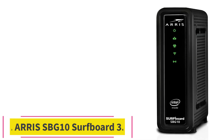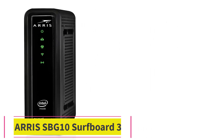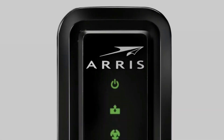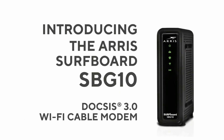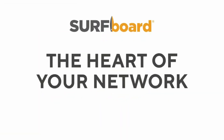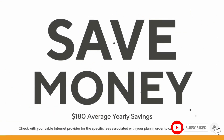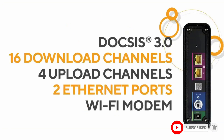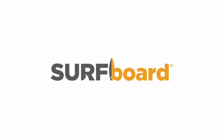Number 5: the ARRIS SBG10 Surfboard. The ARRIS SBG10 is a combination of DOCSIS 3.0 technology, 802.11ac technology, and a Gigabit Ethernet port, which makes homes with fewer mobile devices easier to manage. It's the best Wi-Fi modem for consumers looking for an all-in-one device. It comes with a solid 2-year warranty, 3-in-1 functionality, and supports IPv4 and IPv6. It delivers fast wired networking as well as high-speed streaming.